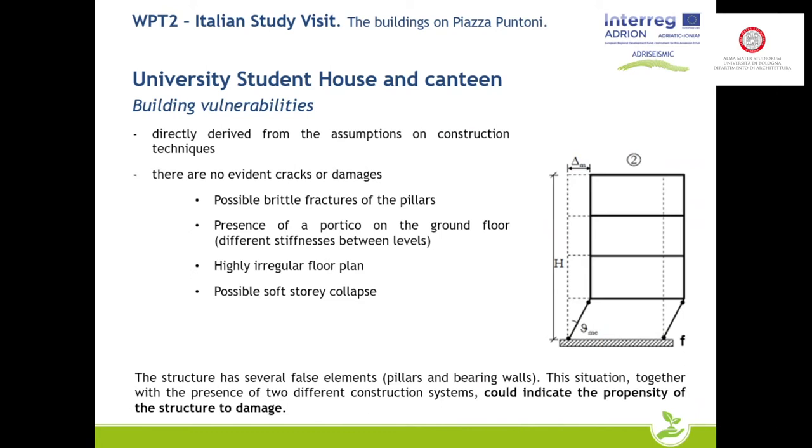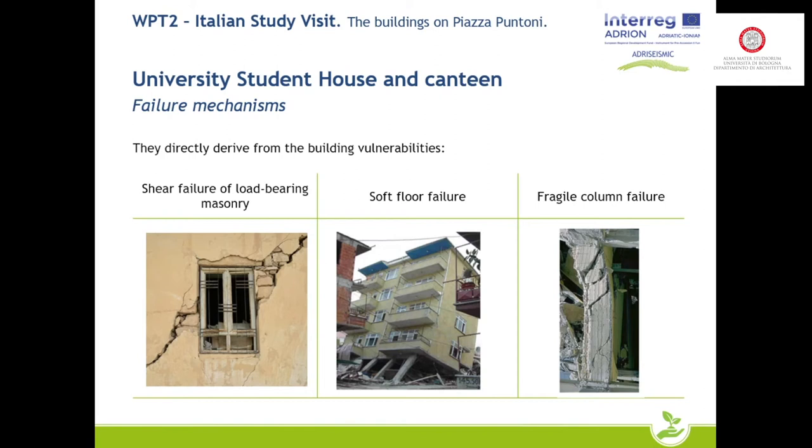The most likely vulnerabilities are the slenderness of the ground floor columns, which is likely to trigger a soft-story failure, and the strong irregularity of the floor plan. The most probable failures are breakage of the masonry walls, the triggering of the soft-story mechanism, and the brittle breakage of the columns. The large span also creates strong beams and weak pillars, which is a potential weakness for the structure.